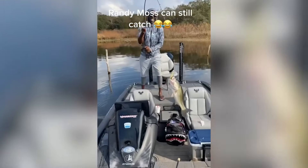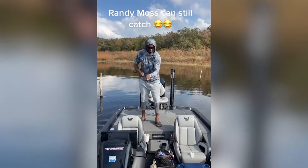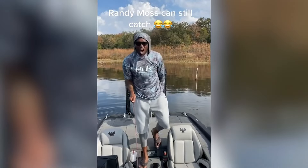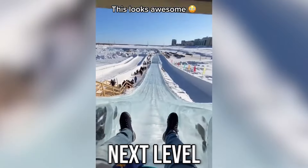Oh yeah, so there you go! Texas baby, that's what I came to do! This slide looks next level.